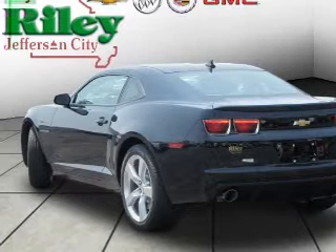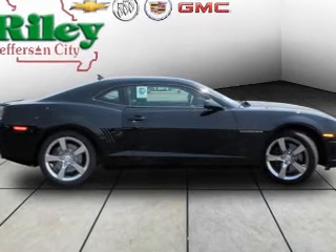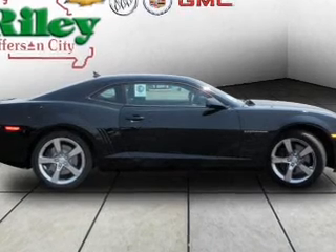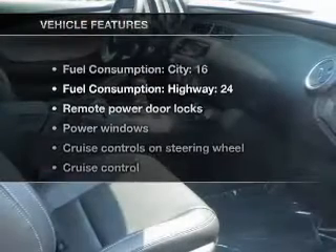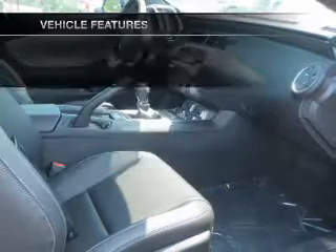Stand out from the crowd with premium wheels. You will appreciate the safety feature of anti-lock brakes. Heated seats make cold weather driving more endurable. And with these notable features, you won't want to miss out on the opportunity to own this amazing ride.